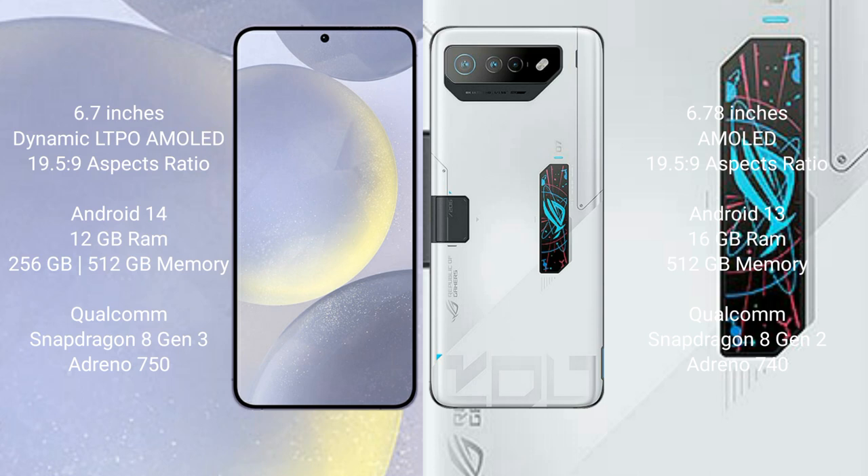Samsung Galaxy S24 Plus comes with 12GB RAM and 256GB internal storage, Qualcomm Snapdragon 8 Gen 3 processor, and GPU Adreno 750.